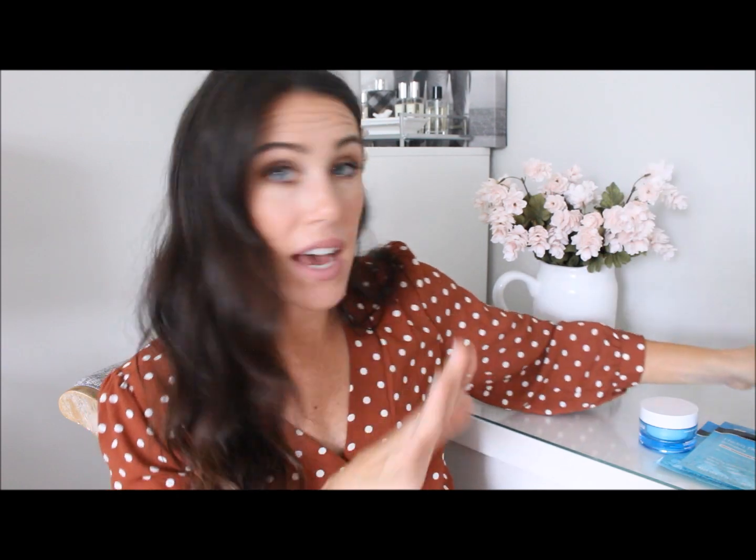Another favorite I've shared a lot is the Neutrogena Naturals Purifying Face Cleanser — this is my favorite face cleanser. I absolutely love it. It's so gentle, it removes all my makeup, and it makes your skin feel so fresh and clean. It smells really good too — kind of apple-y. It leaves your skin feeling so clean and refreshed, and I like to use it in the morning or at night.